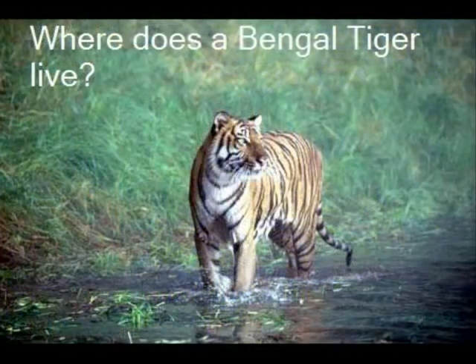A Bengal tiger can be found in the Amazon rainforest of Brazil and also in zoos. But naturally they like bushland to play in. Bengal tigers can also be found splashing about in the Amazon rivers and ponds.